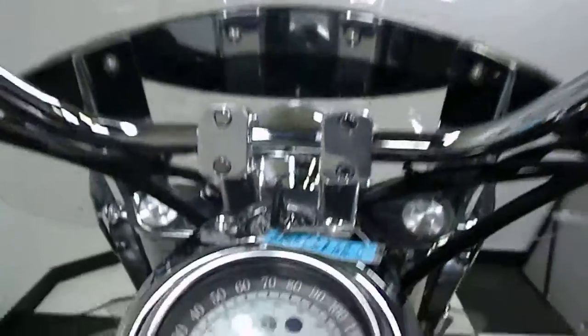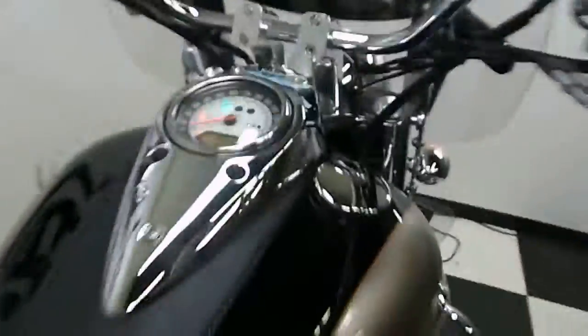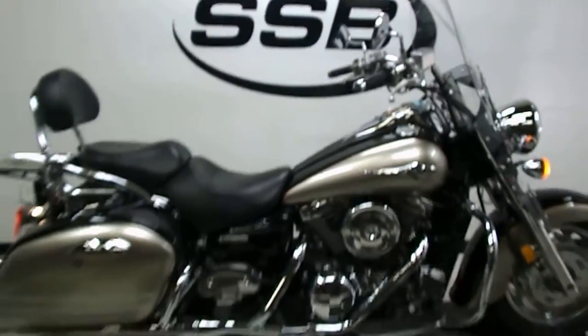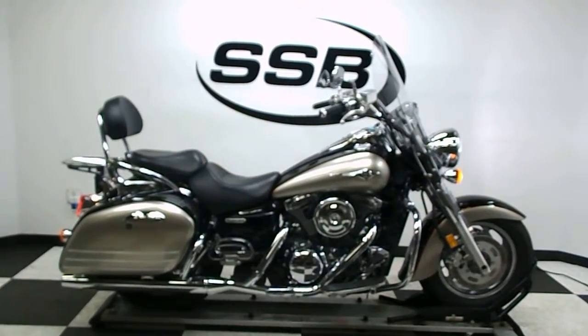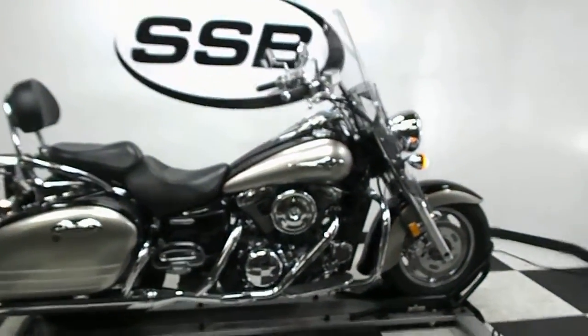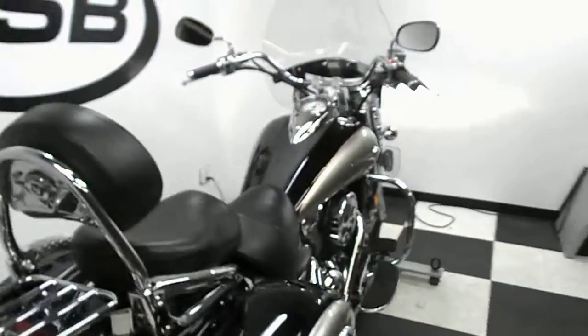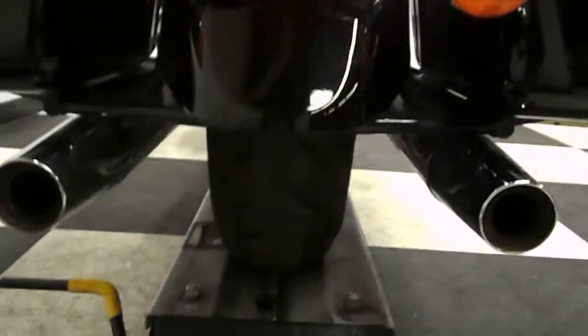I believe this cruiser has just a little over 19,000 miles on it — 19,008 as a matter of fact. The pipes are not too bad on it.